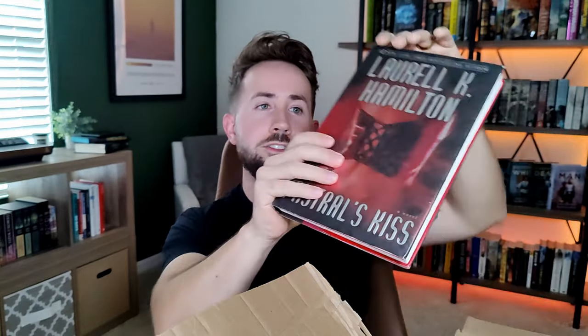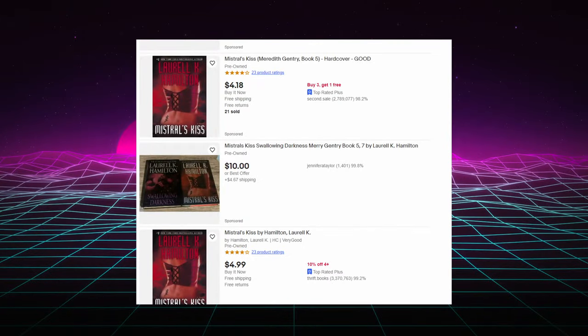Book number six is another hardcover — this one looks pretty spicy. It's called 'Mistral's Kiss' by Laurell K. Hamilton. Very interesting looking cover — there's what looks like a Harry Potter-inspired lightning bolt tattoo. Reading the first couple sentences: 'I am Princess Meredith, heir to a throne of Fairy. My day job, once upon a time, was a private detective in Los Angeles. Unfortunately, princess has now become a full-time occupation.' That's pretty interesting! Online it's going around five dollars, bringing our total value to thirty-three dollars.